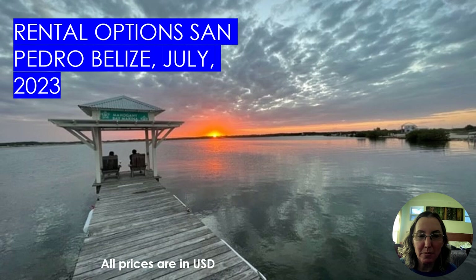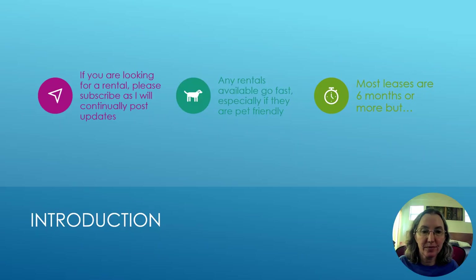Hello again, it's Linda in Belize. It's time for another Rental Options in Belize video, and this is part one where I'm going to go through San Pedro, because there are quite a few people I've met in Placencia, so it's time to do separate videos for San Pedro and Placencia. If you are looking for a rental in Belize, make sure you subscribe to my channel because I continuously post updates.